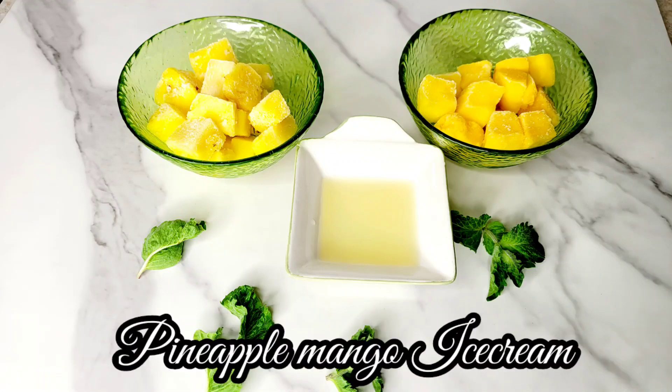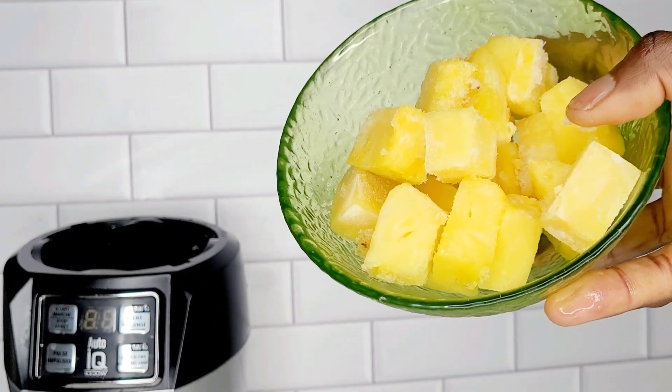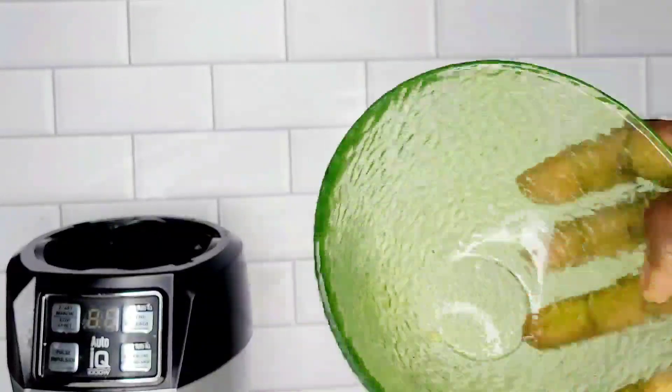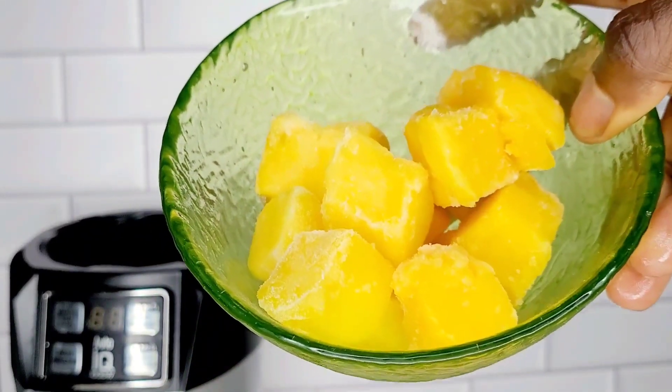Please remember to give this video a thumbs up, like, and share. Add all the ingredients into a high-powered blender or a food processor and blend until you have a smooth consistency.